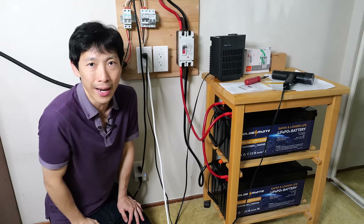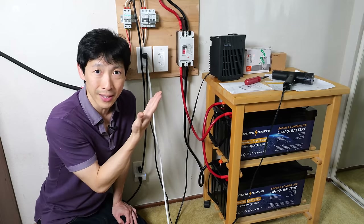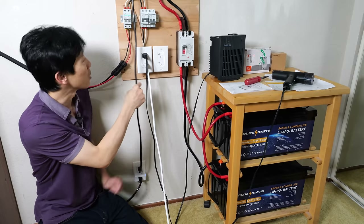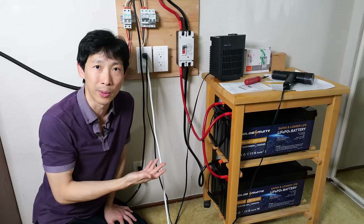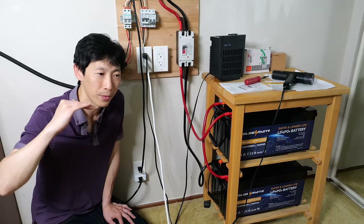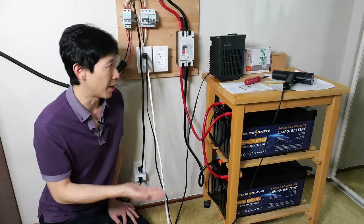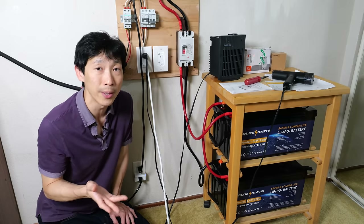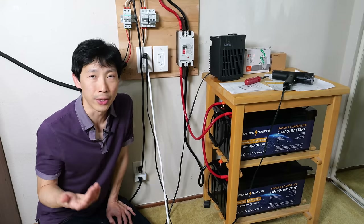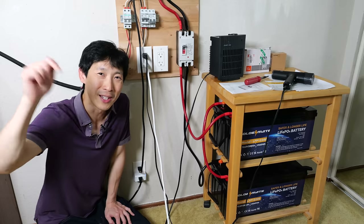I've set up the inverter so it will only charge the batteries with solar. If batteries run down to 20%, it can switch over to AC grid power via this cable and pull from the grid. So you can use as much solar as the sun supplies — during winter when there are clouds and less solar, you just use grid power. I hope you guys enjoyed this video and it gives you some food for thought. If you're interested in getting the GoldenMate battery, you can put up to four in series or four in parallel for huge capacity. There's a 5% off coupon code in the video description below. Thanks for watching — don't forget to like and subscribe for more.